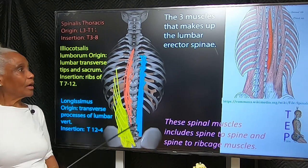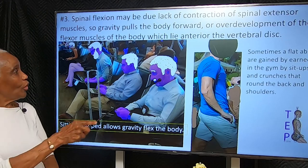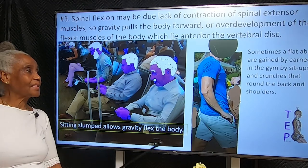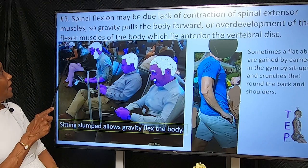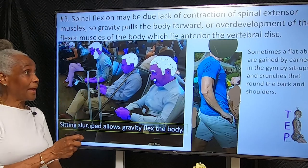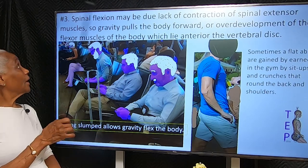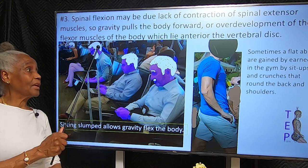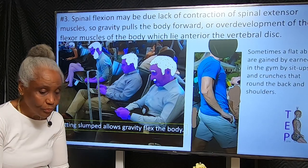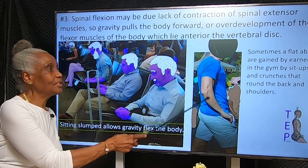Anytime you see someone sitting slumped, you know one thing: the deep spinal muscles are relaxed — they're being told to relax, nothing is exciting them. There are two ways you can end up with flexion of the spine: you're not flexing any muscle and gravity is just pulling you over — that's one form of flexion. But there's another reason for flexion.